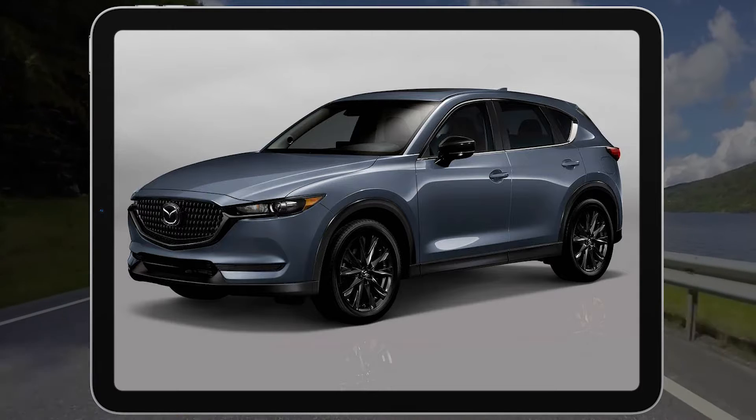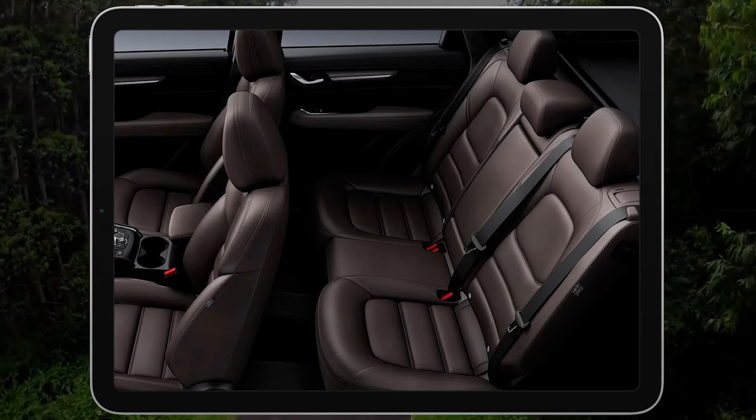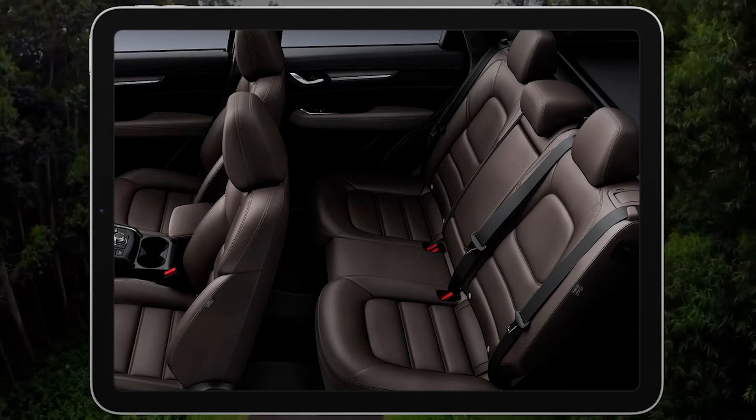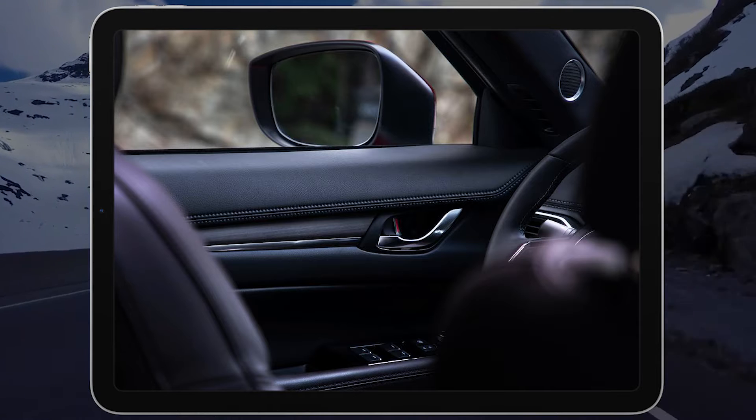It also has a top-notch interior and a strong optional turbocharged engine that wouldn't seem out of place in a BMW. These traits have helped the CX-5 earn a place near the top of our rankings of the best small SUVs.